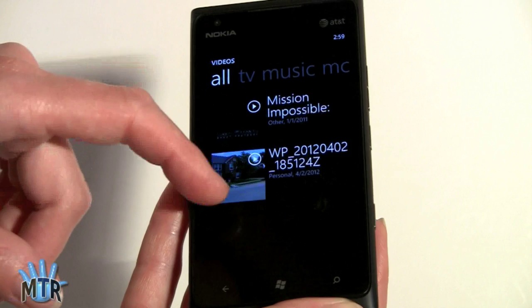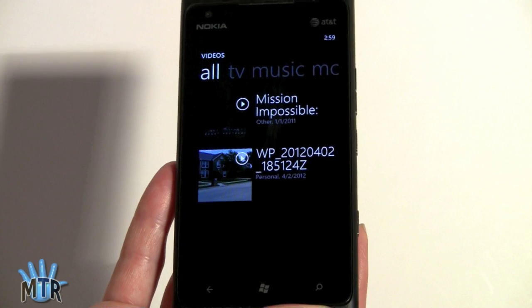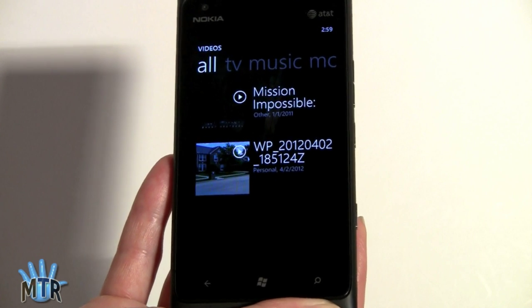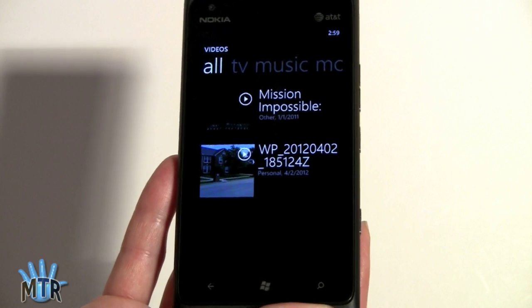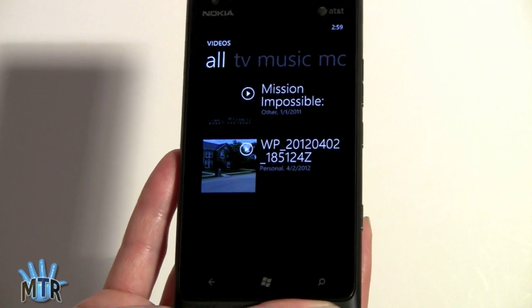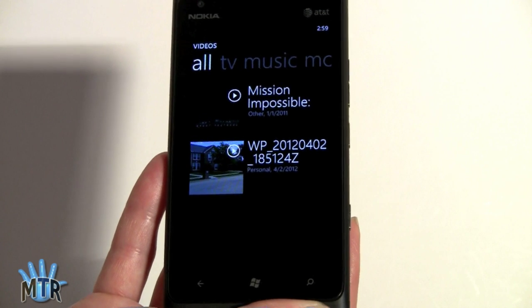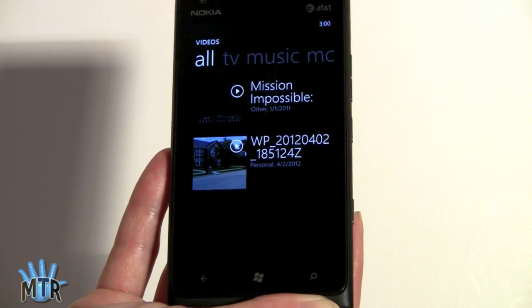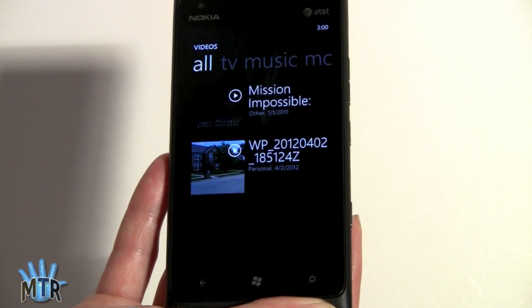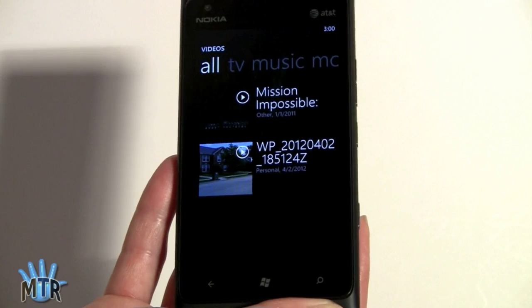For videos, anything shot with the camera shows up here. The phone takes 720p video — this is a current limitation of Windows Phone 7.5 Mango. Hopefully with the big update called Tango, we'll get the ability to shoot 1080p video, because the camera hardware is clearly capable of that. The HTC Titan 2 coming out on April 8th has a 16-megapixel camera, so being limited to 720p is a bit silly.